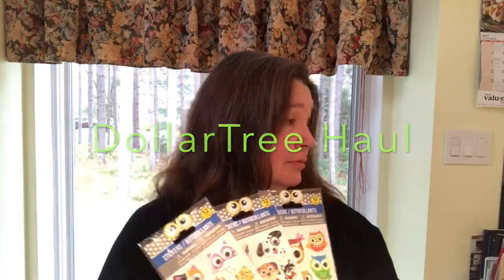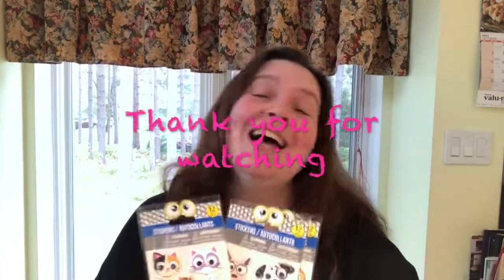And that's it for my Dollar Tree haul! I'm pretty pleased with what I found. I hope you are pleased with my video as well — I would so appreciate a thumbs up. Please like, comment, share, and have a great weekend everyone. Take care of yourself and I will see you in the next video!